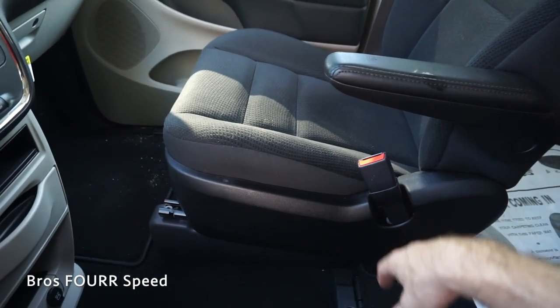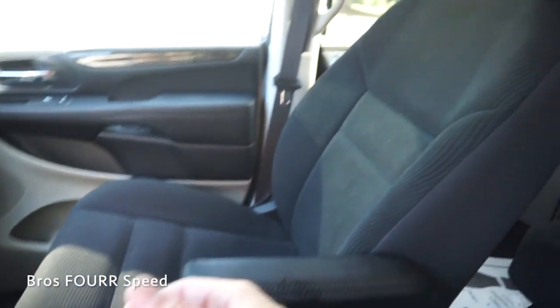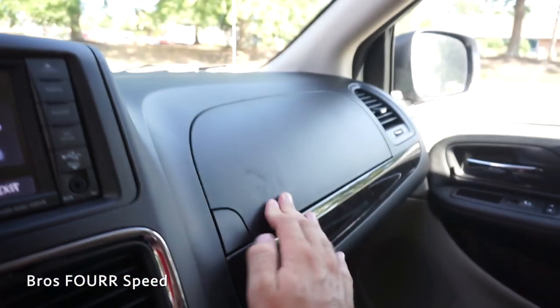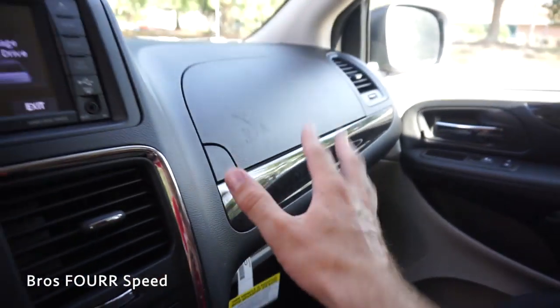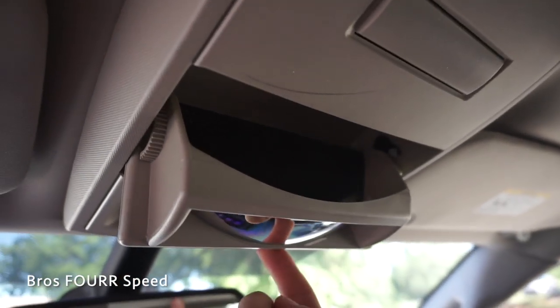Just under that we have a cubby storage spot, two cup holders, another large storage cubby at the bottom, and two 12-volt outlets in the center. Since these are captain's chairs there's no storage between the seats, but that gives you great walk-through access to the back seats. There are two glove boxes however — one on top with a good amount of space and about the same amount in the lower section, so there's definitely plenty of storage.